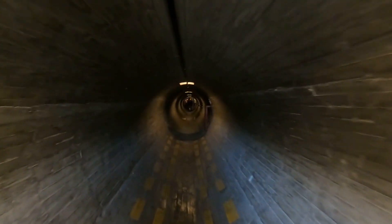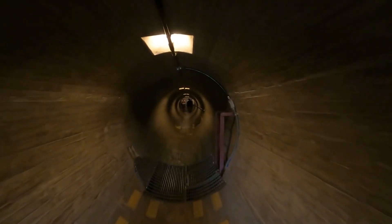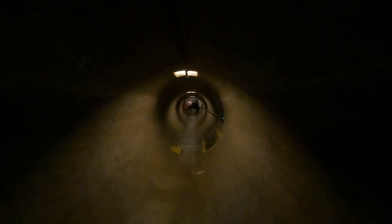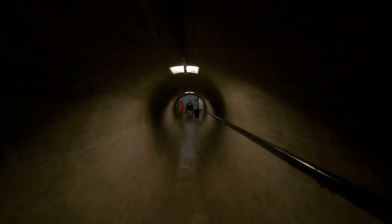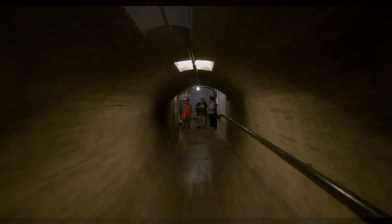We don't do selfies often, but we don't get inside the Hoover Dam very often either. There's that grate — it's a long tunnel, about 150 feet. I think we were the last ones through.